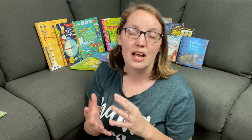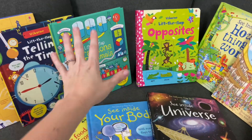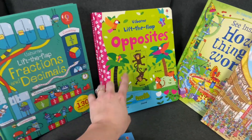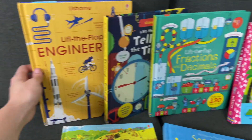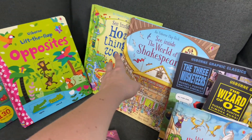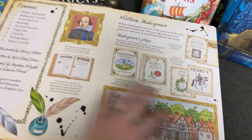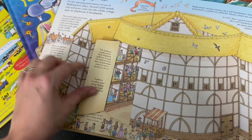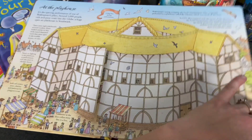Our next set of books is the See Inside and the Lift the Flap series. Both are uniquely designed with fun lift-the-flap facts that take you on a closer look inside different kinds of information. There are things ranging from a much younger topic like Lift the Flap Opposites, to things like Lift the Flap Fractions and Decimals, Telling Time, and even Lift the Flap Engineering. We also have See Inside the World of Shakespeare, which has been a fun one — seeing different aspects of the plays and what the theater used to look like. It's got that lift-the-flap feel of younger kids' books, but with facts and information for your older elementary kids.